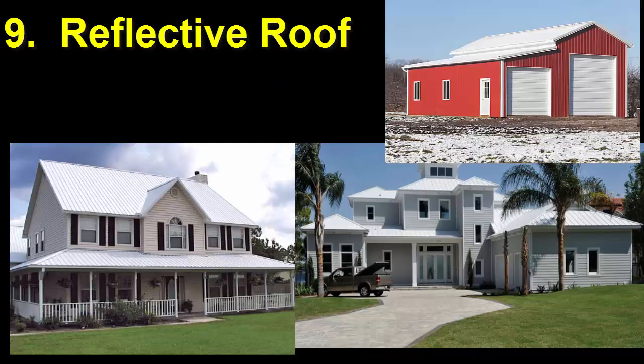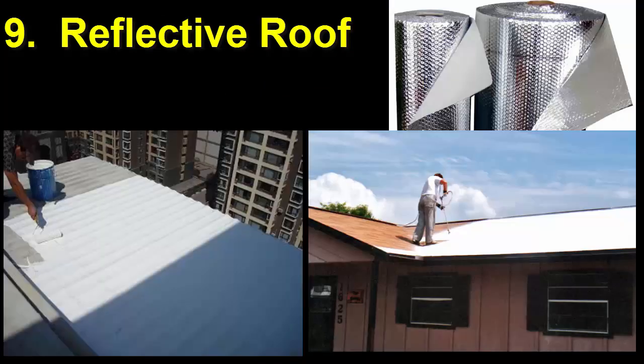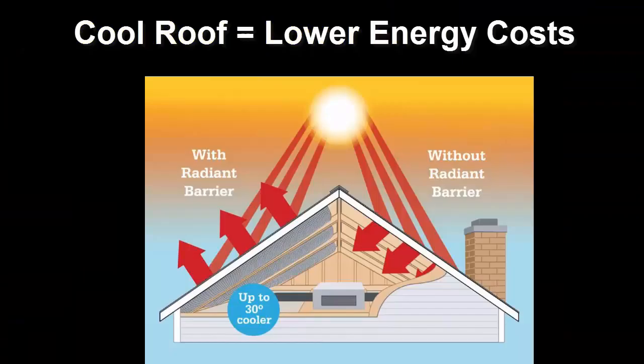Number 9. Make your roof reflective with a light color paint, or by using reflective paint, shingles, or tiles. Roofs receive the majority of solar radiation delivered to a house, so a cool roof will dramatically cut air conditioning bills.